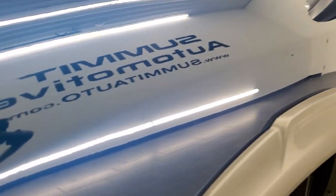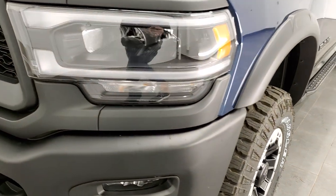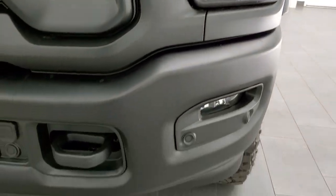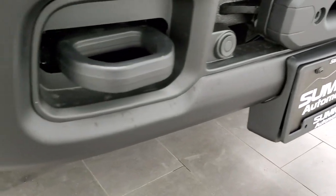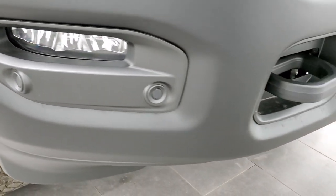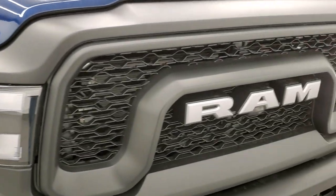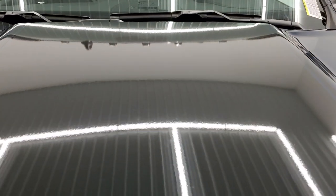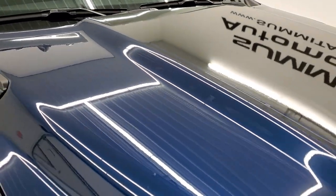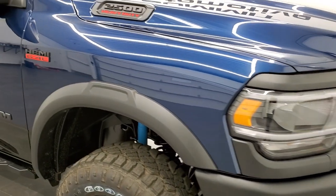Patriot Blue is one of my favorite colors on the Rams — it's got just a little bit of metal flake in it. If you have your HD capabilities on you can see that. You have the LED headlamps, the LED running lights, the LED fog lamps. It also comes with the Warn winch on the front bumper, front bumper parking sensors, and you get the Ram stamped grille with the Power Wagon. This one does have a black hood decal on it.